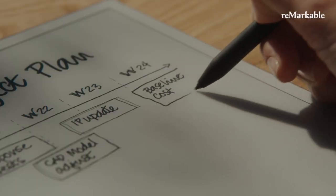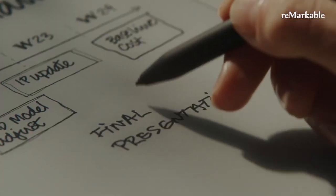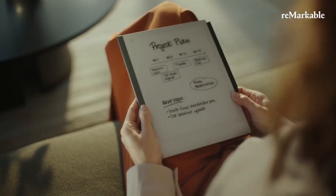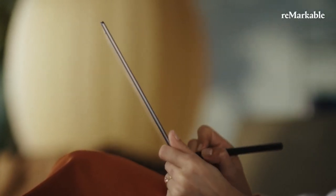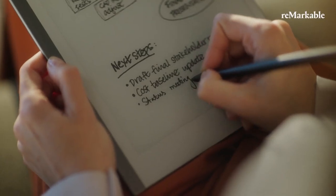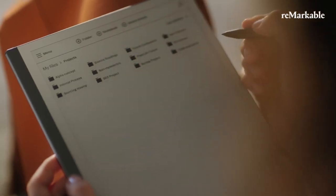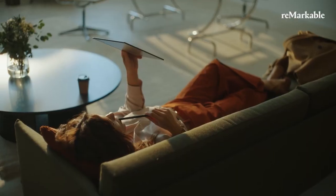If you need a tablet for notes, writing, or planning, there is a remarkable solution for you. Remarkable 2 is a tablet with an eye-friendly digital paper display without reflections, visible in sunlight, that will hold for days with one charge. On top of that, it is the thinnest tablet in the world at 4.7mm, so you can feel it as close to paper as possible.